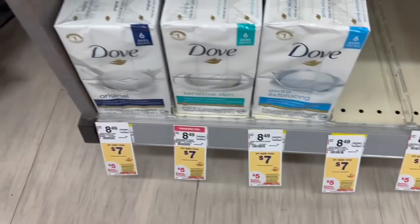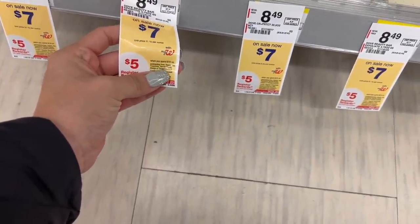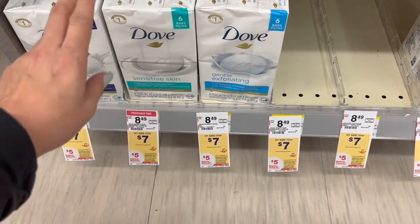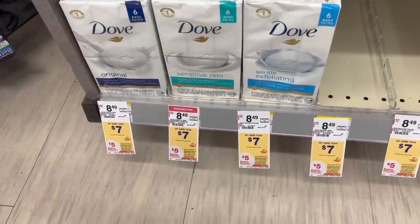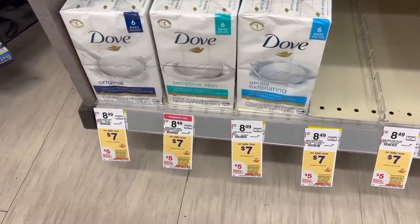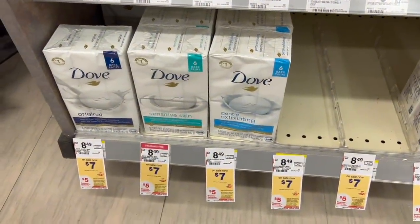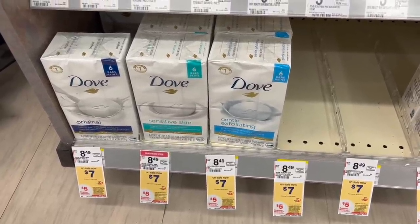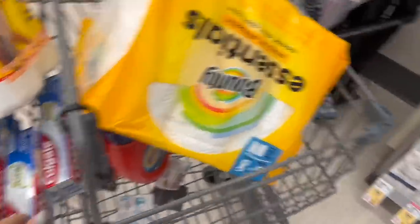We also have a deal for Dove products — be very careful because several products apply: Dove, Degree, Tresemme, Garnier Fructis, Tampax, and more. You have to do this deal separately. These products are $7 each, and when you buy two you get a $5 register reward. There's also a Walgreens app coupon of $3 off when you buy two, so $14 minus $3 brings you to $11, then get $5 back — making them $6 for two, or $3 each.